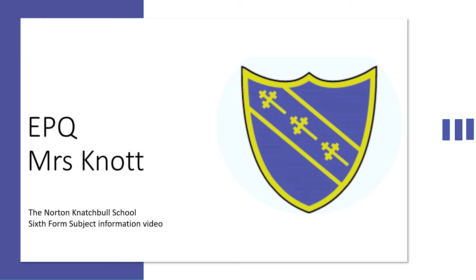Hello and welcome to the Extended Project Qualification, or EPQ. My name is Mrs Knott and I am the EPQ coordinator at the Norton Natural School. The EPQ is an additional qualification which provides students with an opportunity to extend their abilities beyond the A-level syllabus by undertaking an independent piece of research.